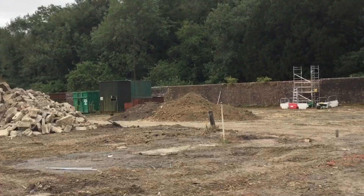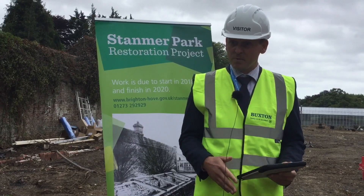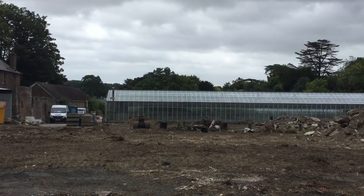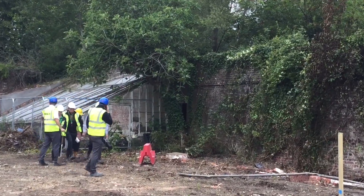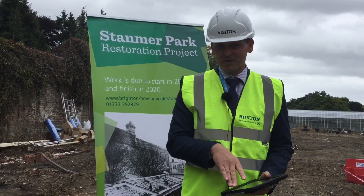For a number of years Plumpton College has taught horticulture to people of all ages. I'm standing in what will effectively become our new home. As early as November we'll be moving in here — this will become our campus area. We'll be making use of the old buildings as new classrooms, running short courses and full-time courses throughout the year. The opportunity for our students to work and learn in an environment as unique as this is really significant.